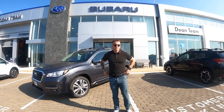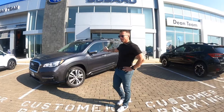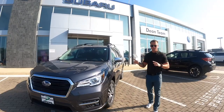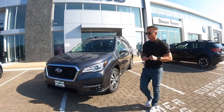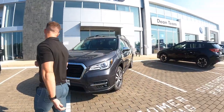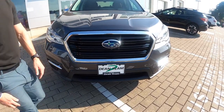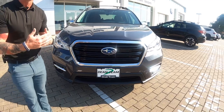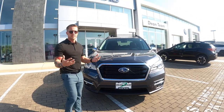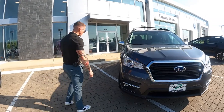Good morning. Sean from Dean Team Subaru here. We have with us today a brand new 2022 Ascent. This is the Touring Edition, so we're going to get 20-inch wheels. You can see this little camera here — a front view camera. So when you're pulling into a garage or a snowbank coming up in a couple of months, you don't have to worry about bumping into anything. It also has parking sensors, so you're going to be completely safe from scratching up the front end of your car.